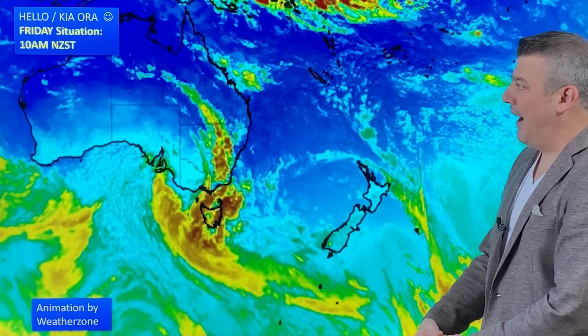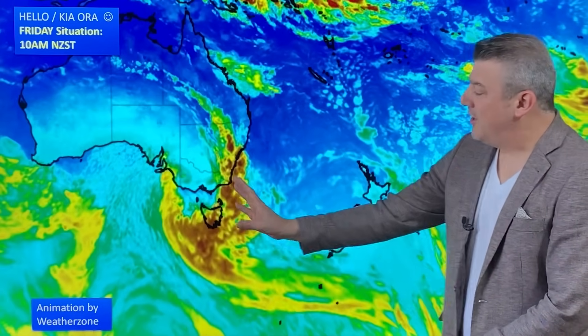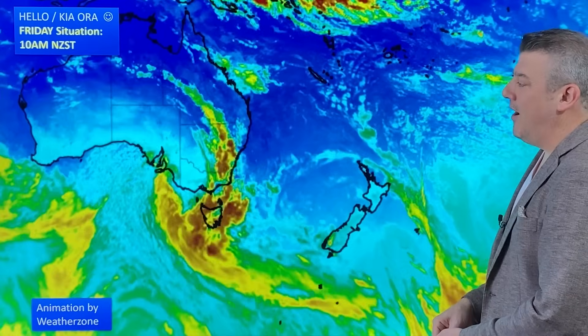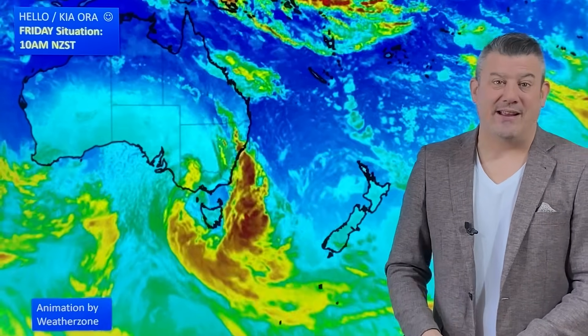We've got a colder change on the way next week, but before it arrives, we've got warmer weather coming out of Australia. There is a storm near Tasmania, and that is going to bring in a windier, warmer change for the weekend in the South Island, before it turns more wintry next week.